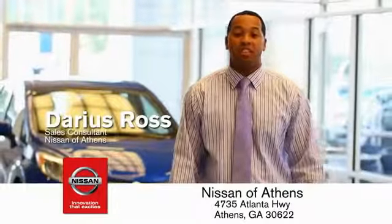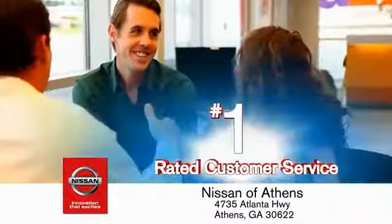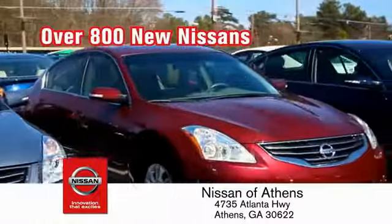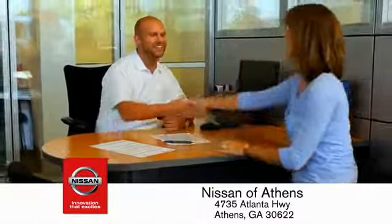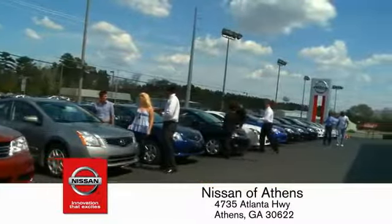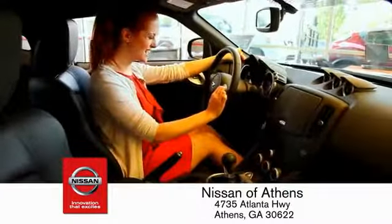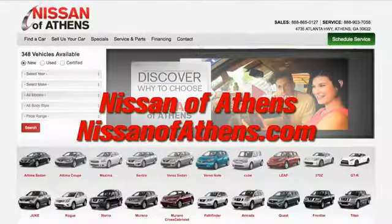Luckily, buying a car is easier than ever at Nissan of Athens, Georgia's fastest growing Nissan. Where you'll find our number one rated customer service and bottom line prices on an incredible lineup of new Nissans and a variety of pre-owned vehicles. Every deal backed by our promise to give you an honest quote and the best customer service possible. Plus, if Nissan of Athens doesn't have the vehicle you want in stock, we'll find it and deliver it right to your door.